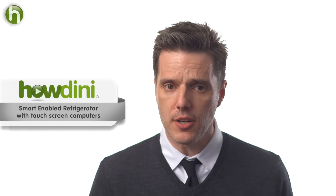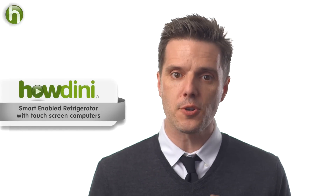Hi, this is Sean for Howdini. Today we're going to talk about refrigerators with touchscreen computers on them.